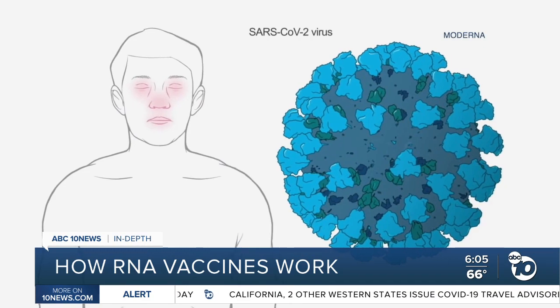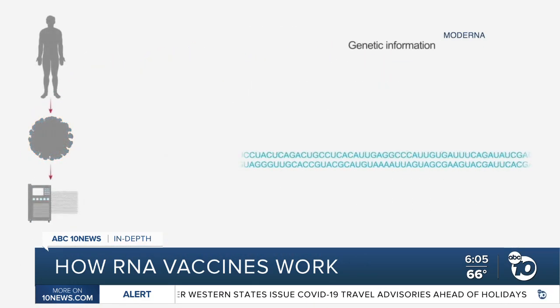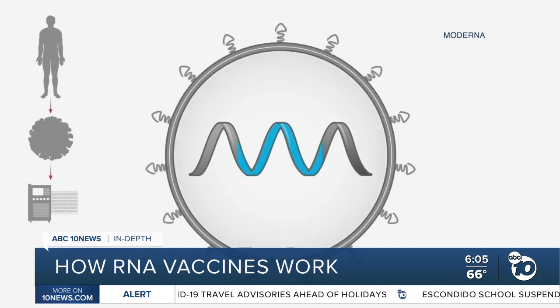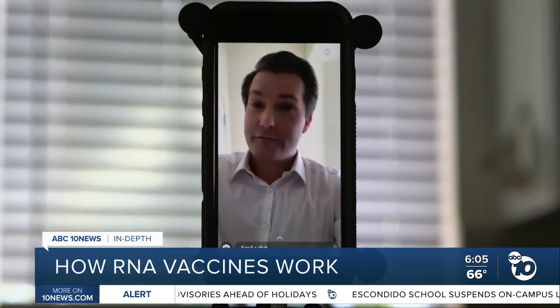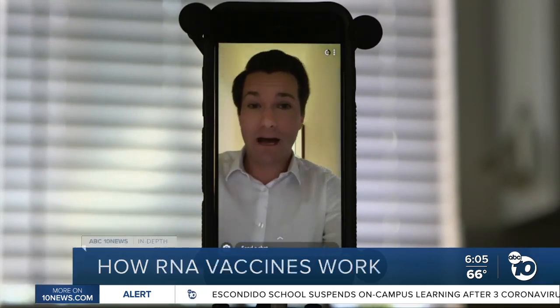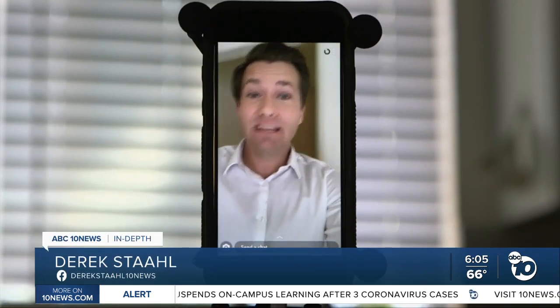Scientists started by sequencing the virus's DNA from a sick patient, then encoding that genetic sequence into an mRNA instruction molecule that can be read by the manufacturing part of cells. From there, it's a bit like Snapchat — the mRNA gets injected into your body, sending instructions to your cells that last for a bit and then get deleted forever.